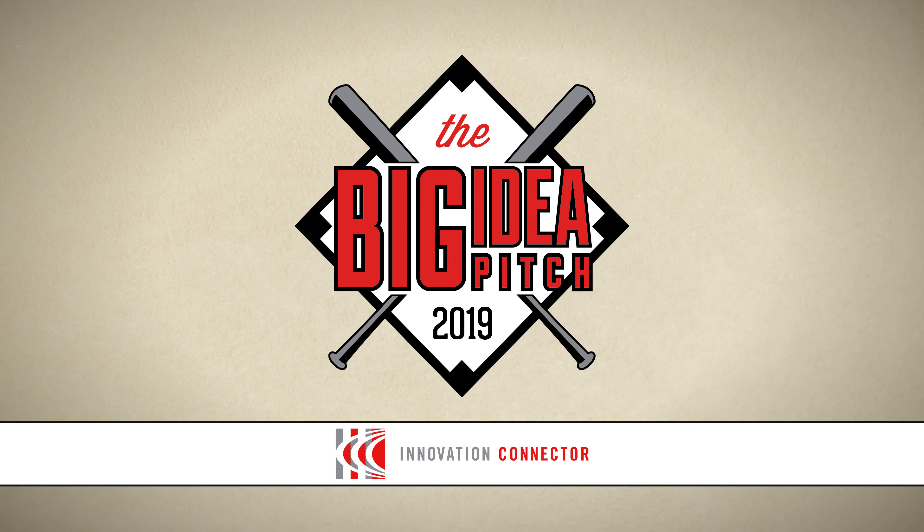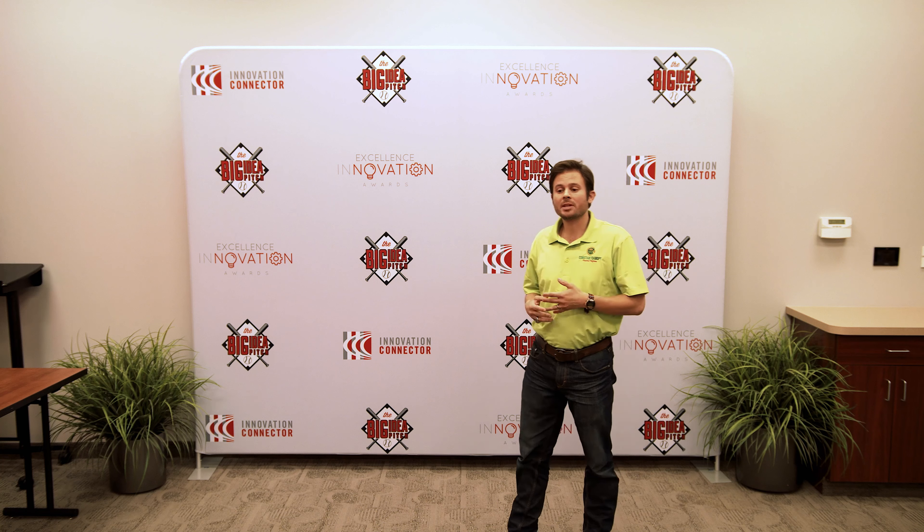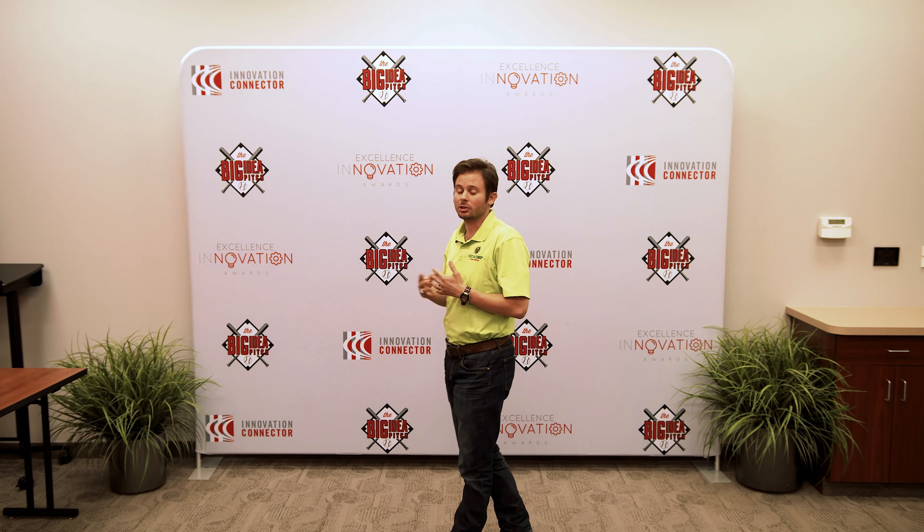Welcome to the pitch stage, Mr. Jonathan Lamb. Hi, I'm Jonathan Lamb from Constant Canopy. I want to talk to you about our software and our certification program that we've created called CHEF.